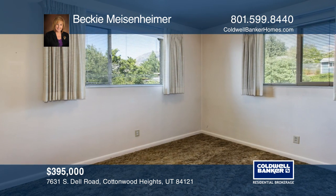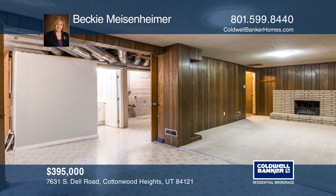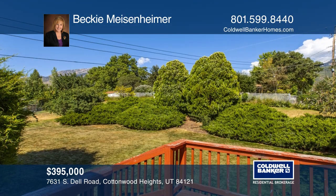Exterior features include a covered porch with latticework, a redwood deck, shed, and a private backyard with mature trees.